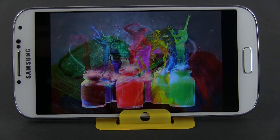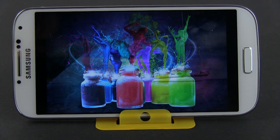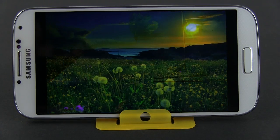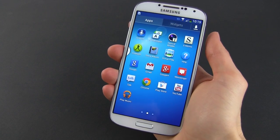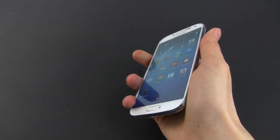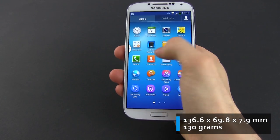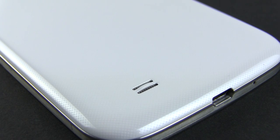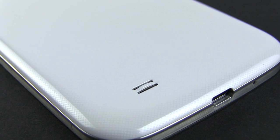Both devices feature AMOLED screens, so they should have the same pros and shortcomings. However, the S4 packs the larger 5-inch display with 1080p resolution, making it the sharper of the two — yes, it does use a pentile matrix, but that shouldn't matter much. The larger screen also leads to a larger body, and the Galaxy S4 is the bigger device. But it is very thin and very light, weighing about 130 grams. The plastic case is probably why the phone is so light, but it also makes it feel fragile and rather cheap next to the metal and plastic body of the Nokia.